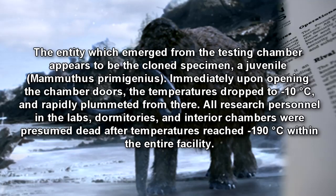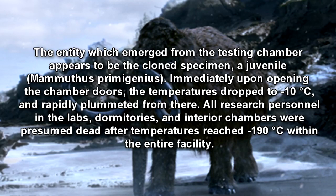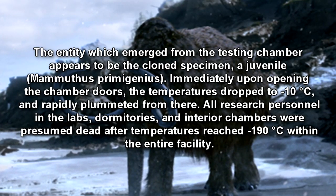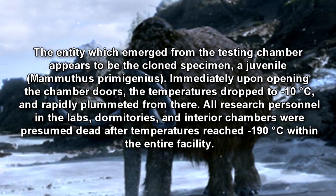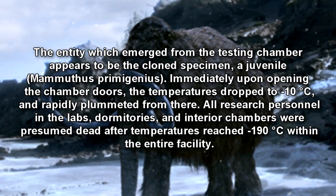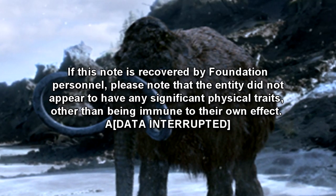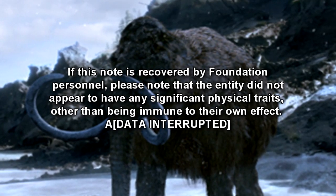The entity which emerged from the testing chamber appears to be the clone specimen, a juvenile mammoth is primogenious. Immediately upon opening the chamber doors, the temperatures dropped to negative 10 degrees Celsius, and rapidly plummeted from there. All research personnel in the labs, dormitories, and interior chambers were presumed dead after temperatures reached negative 190 degrees Celsius within the entire facility. If this note is recovered by Foundation personnel, please note that the entity did not appear to have any significant physical traits, other than being immune to its own effect, a—